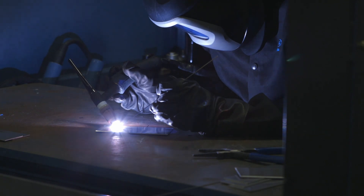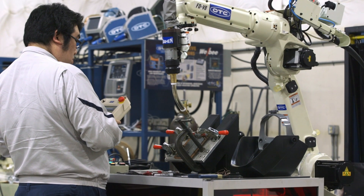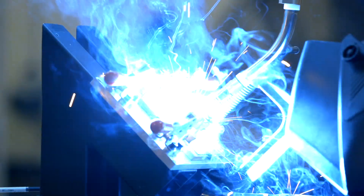The weld is more cosmetically appealing. If spatter is not allowed, a secondary process has to take place to clean off that spatter, and that's usually in the form of a grinding disc. If you don't have to do that, it just costs you less to build the part.